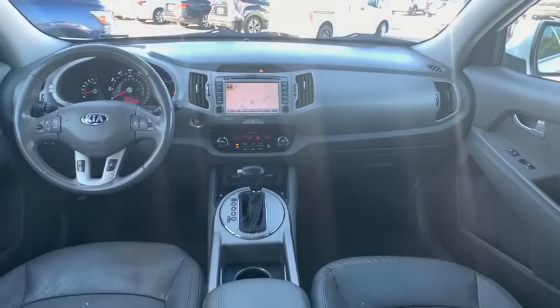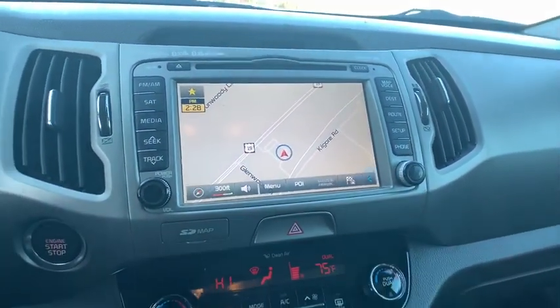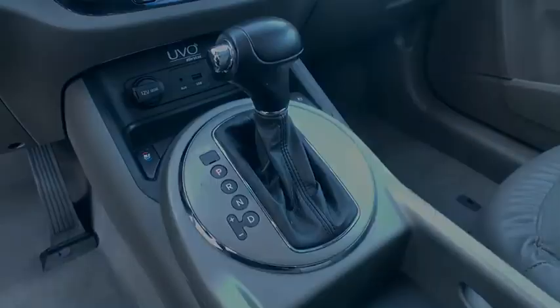Four-wheel disc brakes, auto-dimming rear-view mirror, aluminum wheels, floor mats, cruise control, hard disk drive media storage, rear defrost, AM-FM...